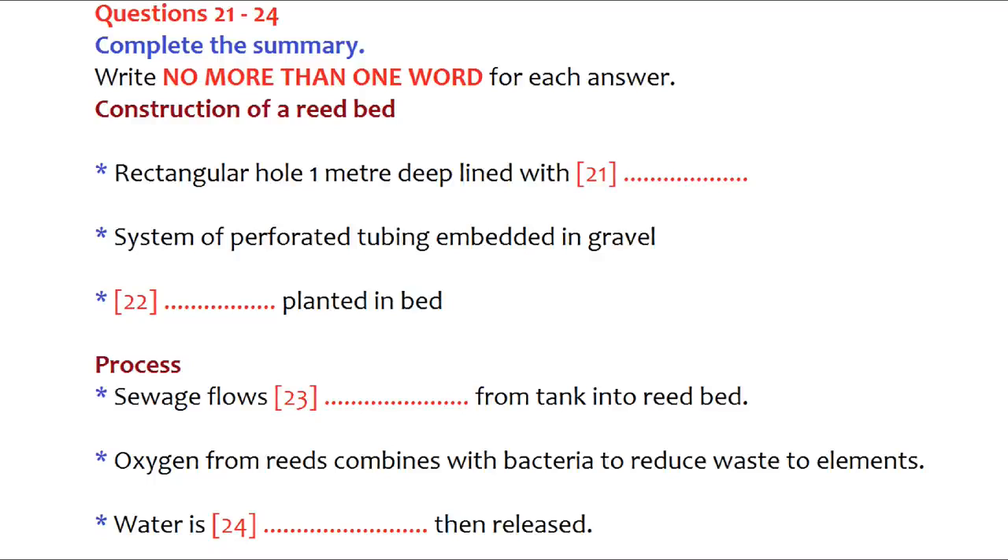Here's how the system works. First of all, an artificial marsh is created. To do this, holes are dug about one metre deep and usually rectangular in shape. They are then lined with clay or plastic and the liner is covered with gravel. After that, a system of tubing is laid with holes in it and more gravel is added to cover that. Finally, reeds are planted in the bed. The sewage is brought to settling tanks. From there, it is distributed to the roots of the reeds through the tubing. Note that the waste material enters the beds underground and remains underground.